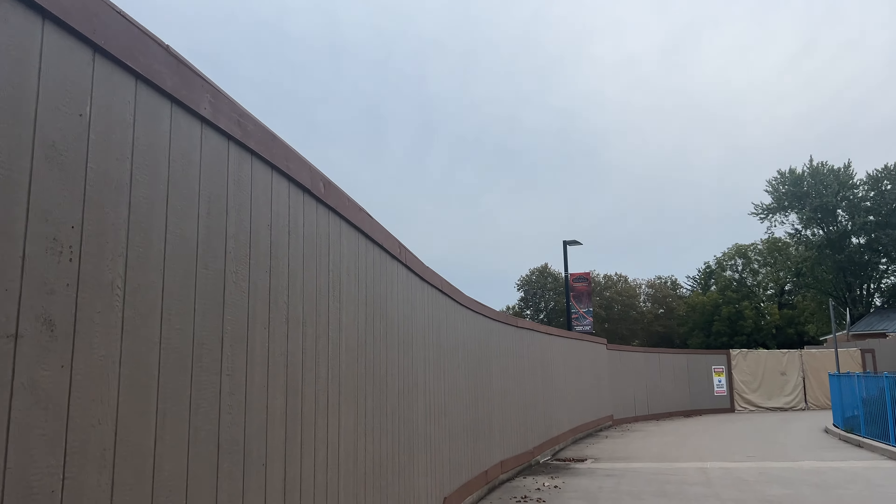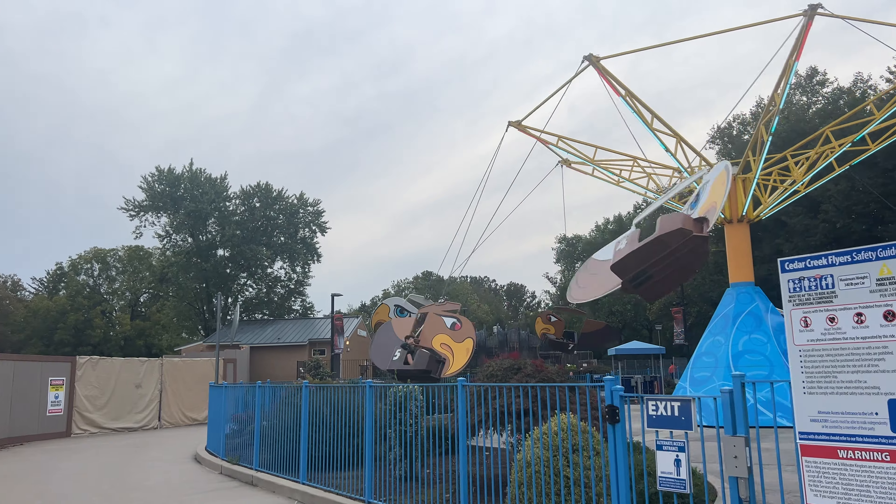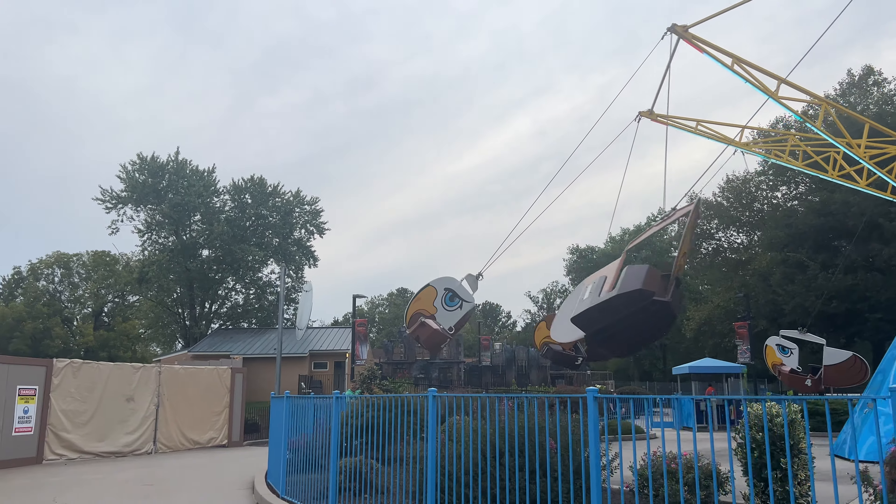They had these giant walls up — you can't even try to see over these, they're huge. But over here we also have Ghost in the Machine, which is the new for 2023 haunted maze themed to Iron Menace and ties in with the backstory.